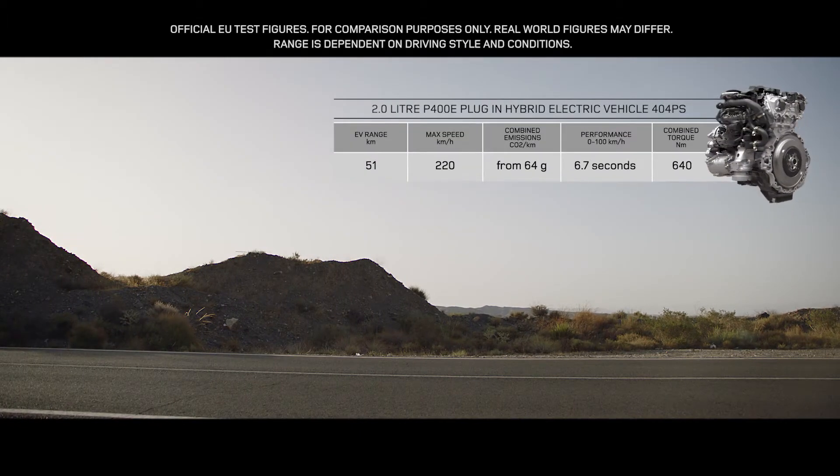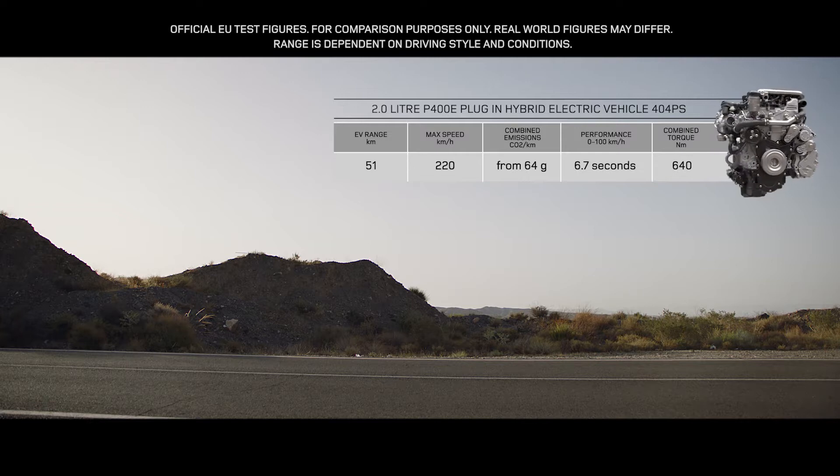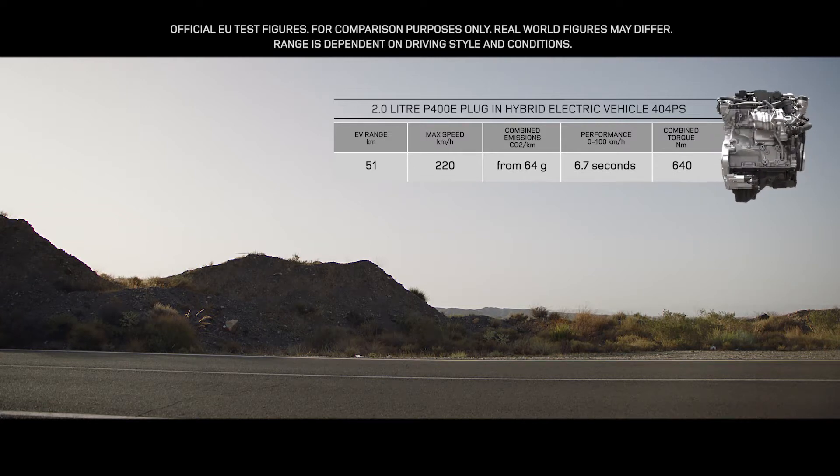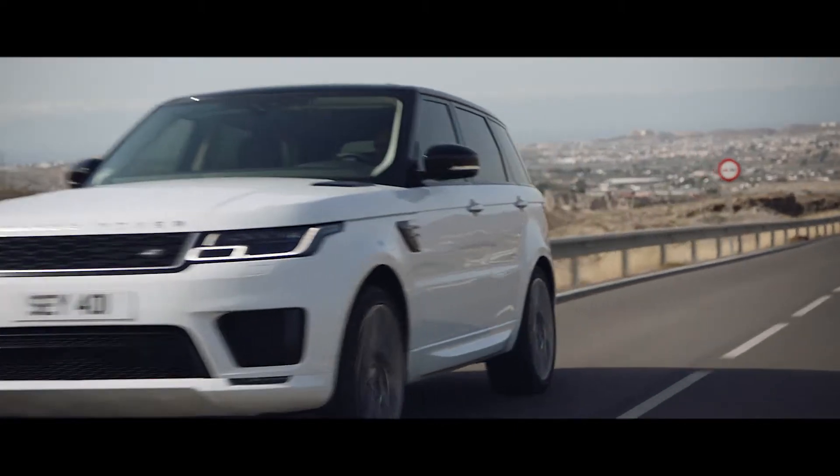The P-HEV P400E features an efficient 2-litre Ingenium petrol engine, coupled with a high-output 85 kilowatt electric motor, which deliver a combined output of 404 PS.